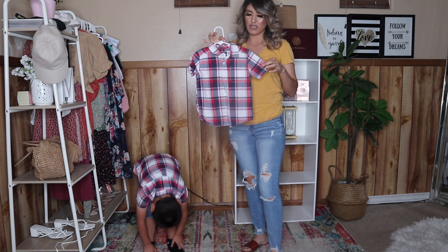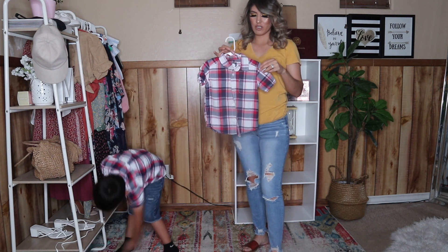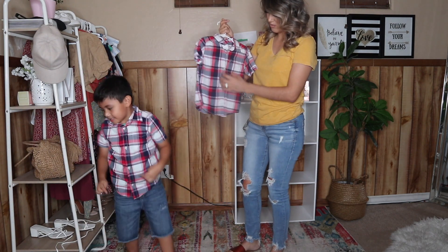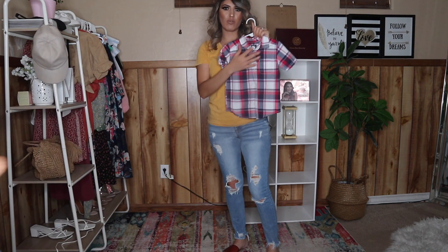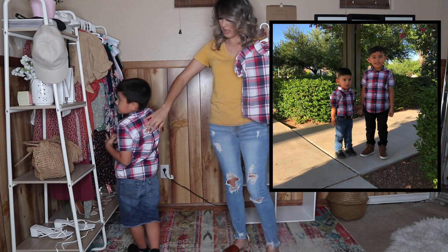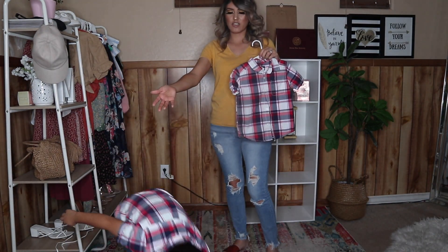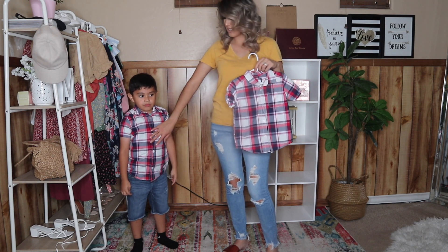La próxima camisa que les agarré es esta a cuadritos. Usualmente cuando les agarro camisas de este estilo, les agarro unas que puedan usar the whole year, not just one season. I try to get things that match what they already have, and since they're boys it's easier to find matching clothes. I found this one and thought it was pretty cute — a lot of red and blue. I had to tuck it in for the Instagram post. For Sammy it fits more perfectly, and you can pair it with different pants or shorts — it looks really classy and chic with some appropriate shoes.